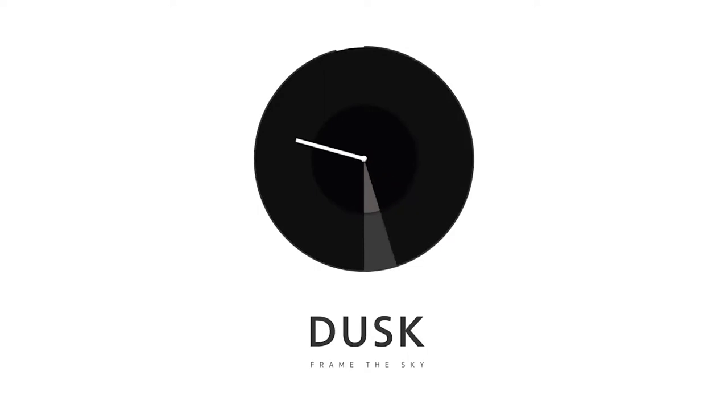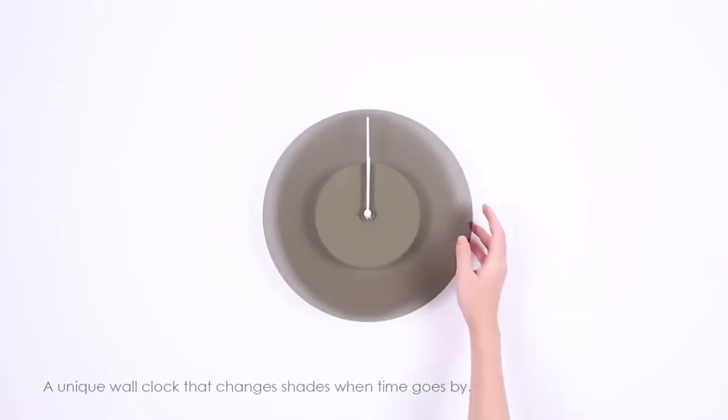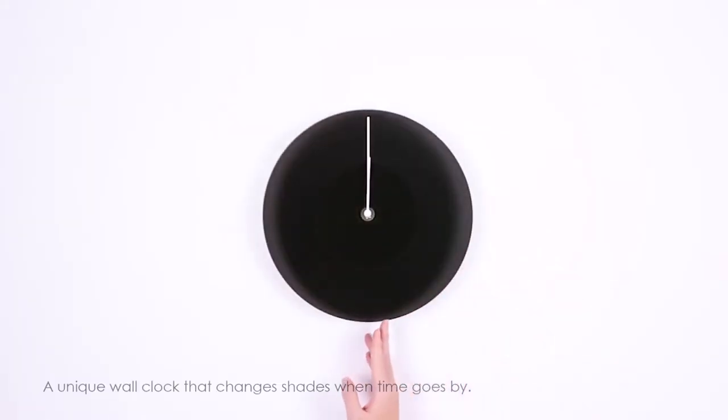Say hello to Dusk — a unique wall clock that changes shades when time goes by.